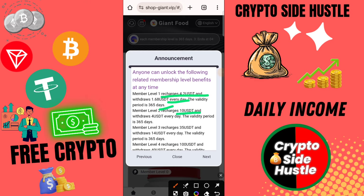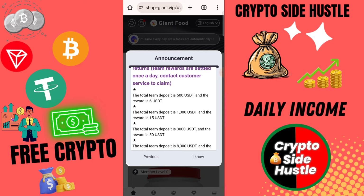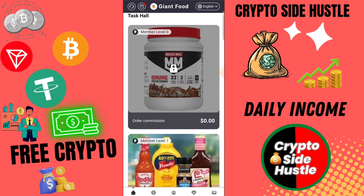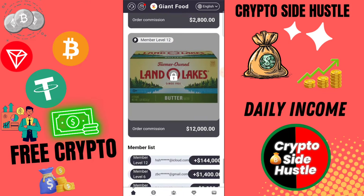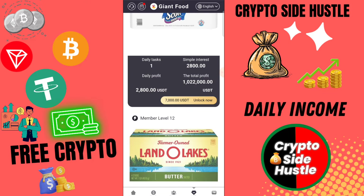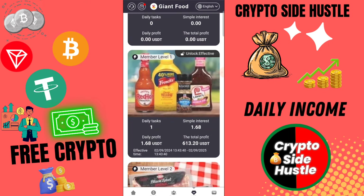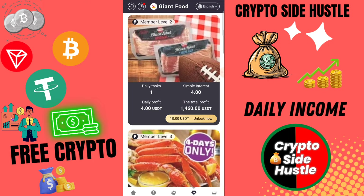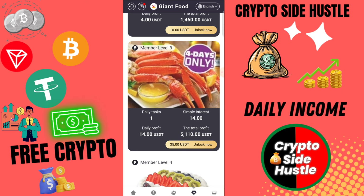Here you can check this type of interface showing on that platform. First of all, guys, you need to complete a 2-day task. First of all, recharge on this platform — there are many options. Let's see: TRX TRC20 address. Copy the address, then use any wallet for recharge. I am using my trust wallet. Paste the address, then enter the amount, then click here to withdraw.